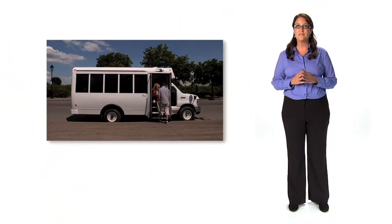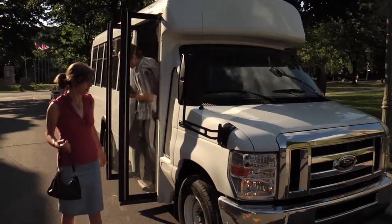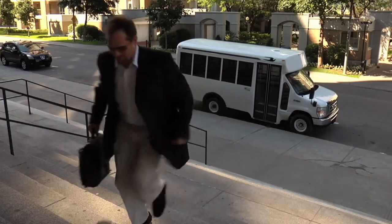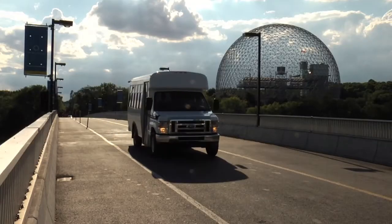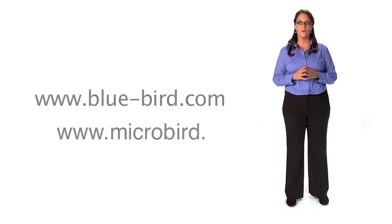And with access to Bluebird's expansive dealer network, MicroBird offers you top-notch customer support. Purchasing a quality bus from MicroBird ensures you a safe, reliable, and affordable vehicle. Whatever your transportation needs, MicroBird is your best choice. For more information on the full range of MicroBird products, and to locate your nearest dealer, please visit the Bluebird website or visit us at www.microbird.com.